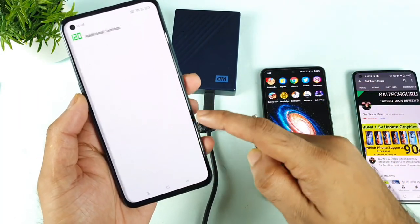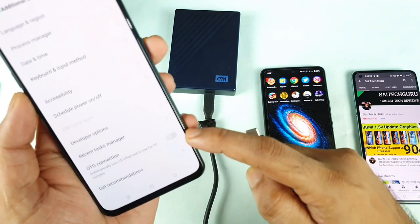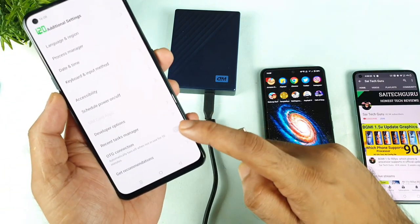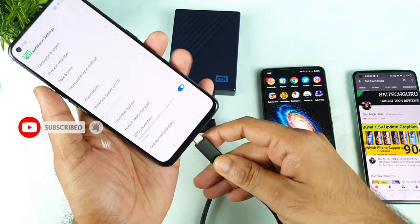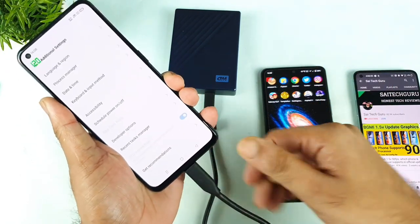Go to Settings, then Additional Settings, and there is an option called OTG Connection. Click on the OTG Connection — only then you will be able to detect this kind of R-Disk or any kind of pen drives.